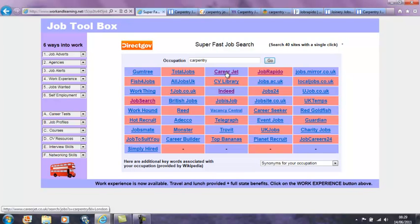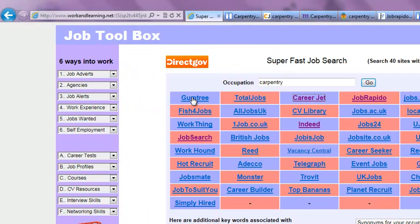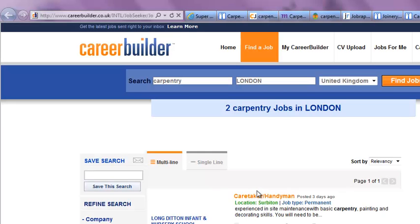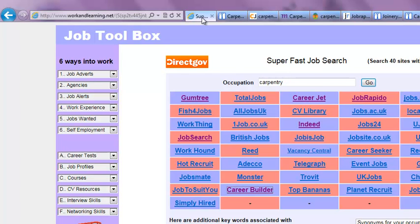Let's go to Careerjet. When the site opens, the carpentry jobs are already listed. Careerjet shows 152 vacancies. Let's go to Gumtree. When the site opens, the carpentry jobs are already listed. Let's go to CareerBuilder. When the site opens, the carpentry jobs are already listed. This tool enables a client to move quickly from one site to another and quickly view the jobs available. They can scan up and down the page to see if there's anything interesting, and then quickly move on to the next site.